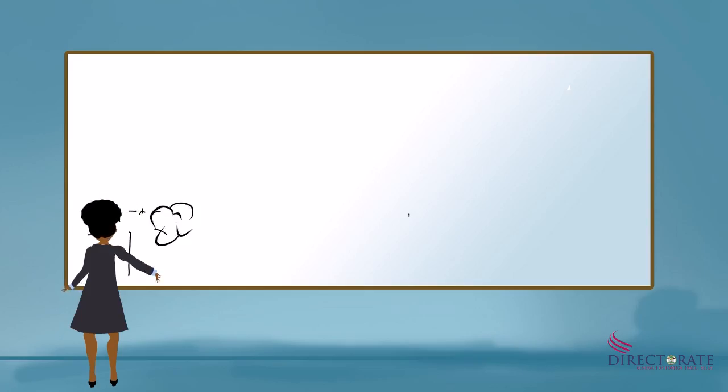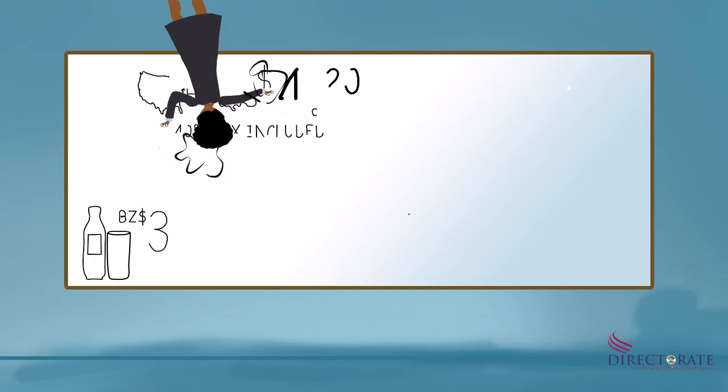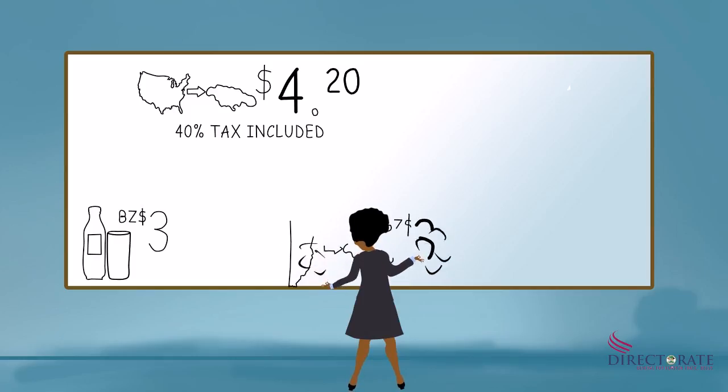For example, a bottle of orange juice costs $3 in Belize and $3 in the USA. If Jamaica imports a bottle of orange juice from the USA, it will cost $4.20 due to the 40% tax on non-CARICOM goods. While if it imports a juice from Belize, it will cost $3.